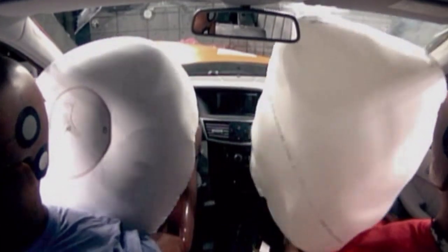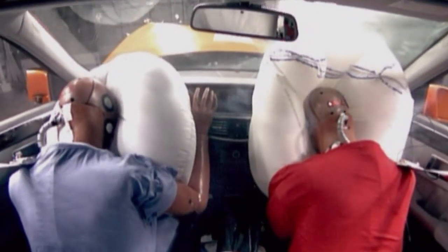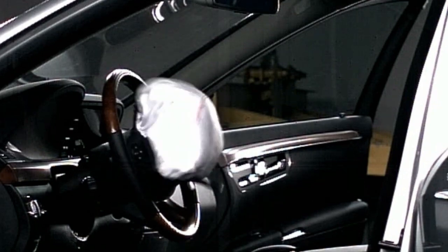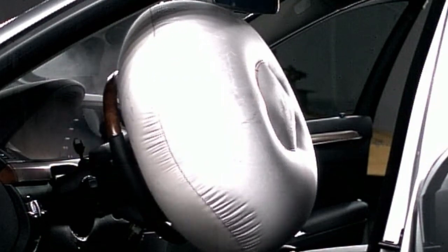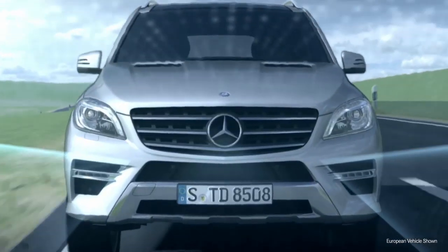Even our original airbags have evolved many times. Today's front airbags feature dual-stage deployment tailored to the severity of an impact. The groundbreaking PRE-SAFE system can even sense a possible accident before it happens.